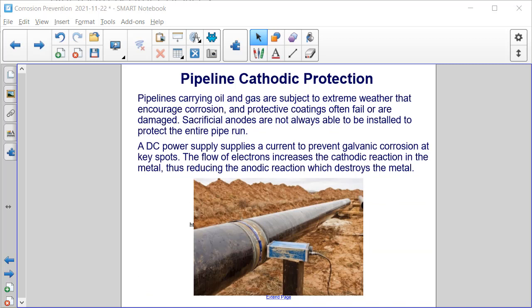Cathodic protection is also used in pipelines. Pipelines carrying oil and gas are subject to extreme weather that encourages corrosion, and protective coatings often fail or are damaged. Sacrificial anodes are not always able to be installed to protect the entire pipe run, so a DC power supply supplies a current to prevent galvanic corrosion at key spots, as you can see in the image here. The flow of electrons increases the cathodic reaction in the metal, thus reducing the anodic reaction which destroys the metal.